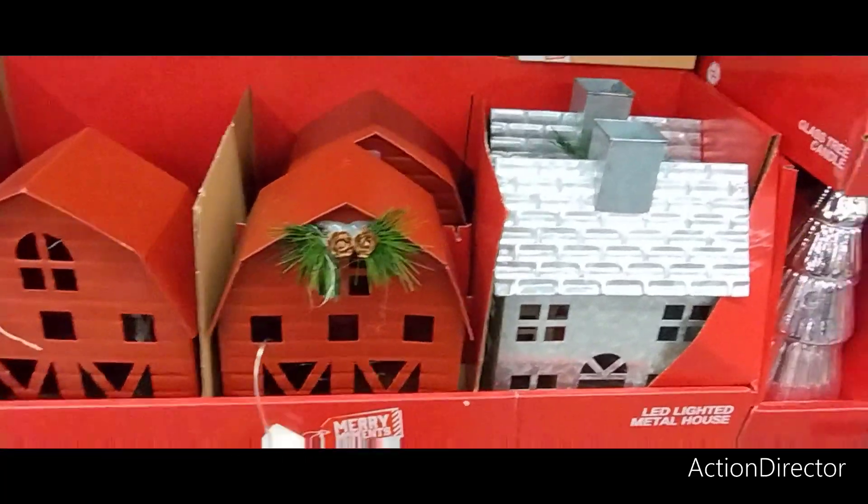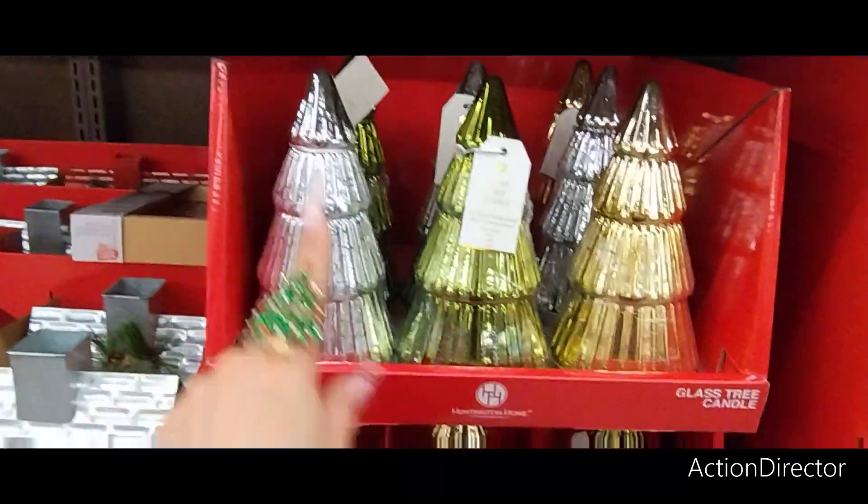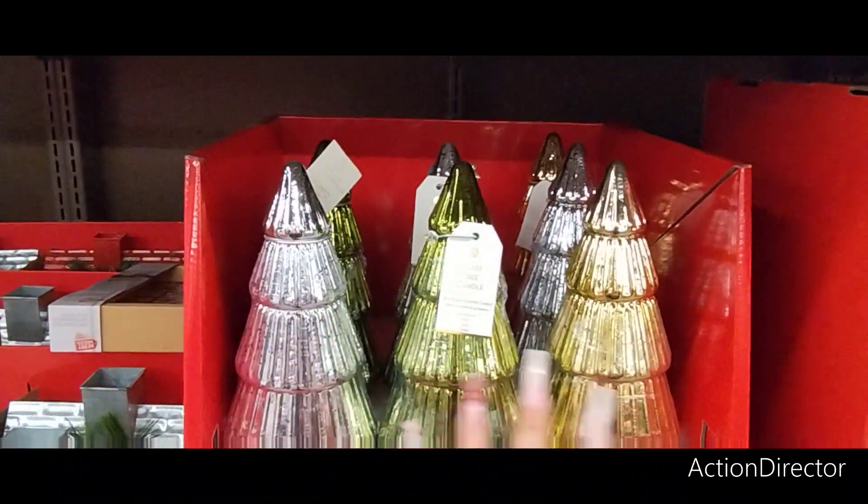The barn and galvanized house are $8.99. You have the house and then you have the little barn right there. They also have the glass tree candles — these are going to be $12.99. You have the silver, the green, the gold.